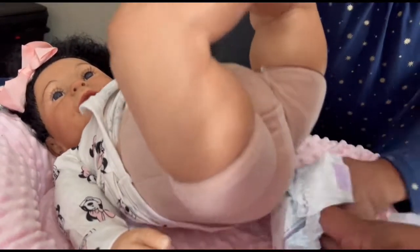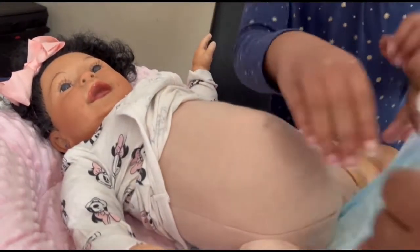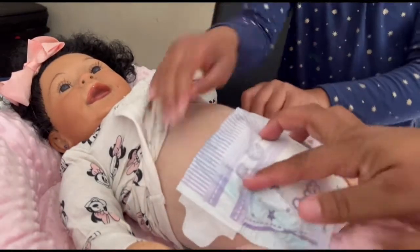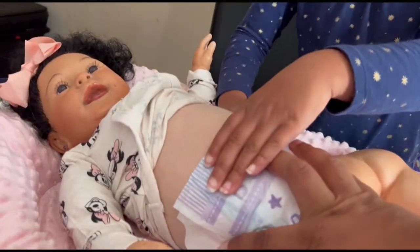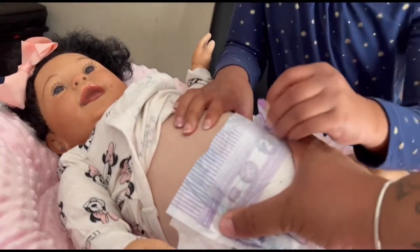Yep, lift her little legs like this — spread it out, put her little butt down. Then tear the little purple pieces. There you go! This is like her first time — well, not really.